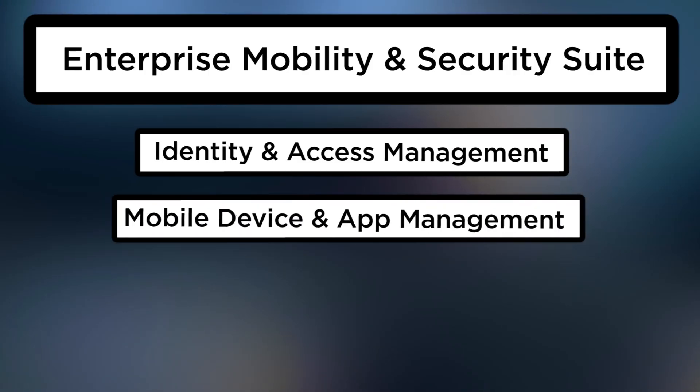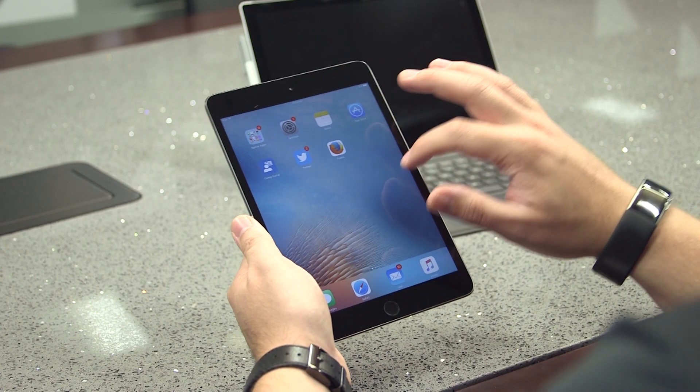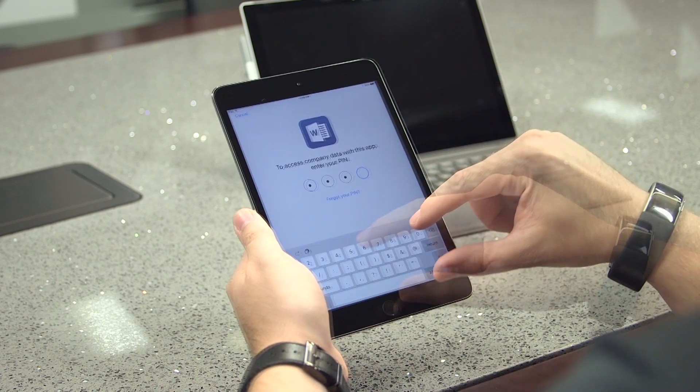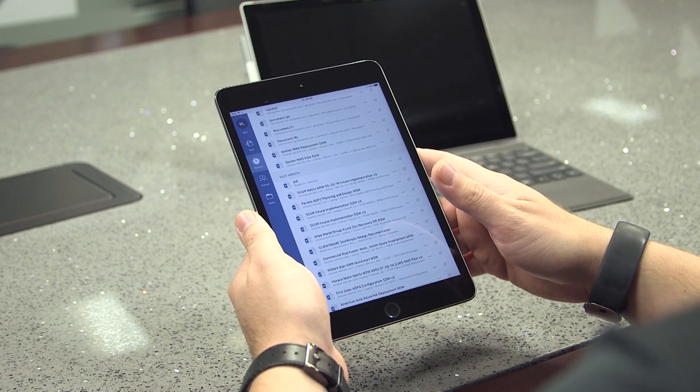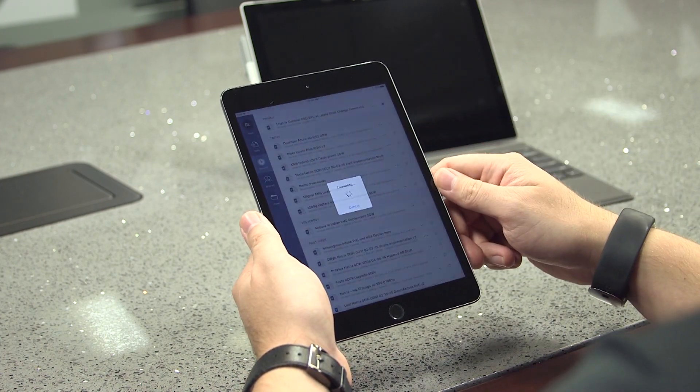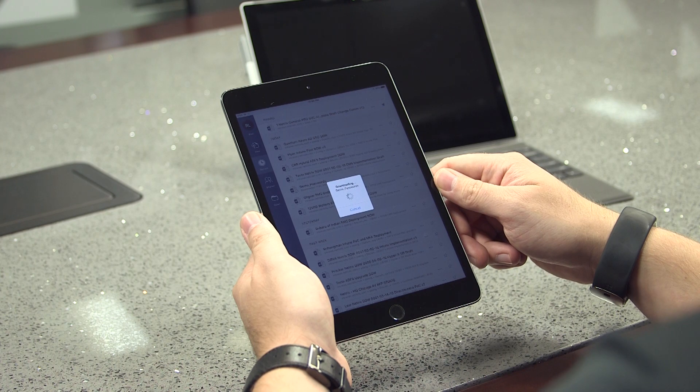The second pillar is around MDM — Mobile Device Management. This is more traditionally about how do I manage a user's device, whether it be a corporate-owned device or, more commonly, BYOD — bring your own device. Microsoft also has a fairly unique go-to-market platform here around Office and Mobile Office.